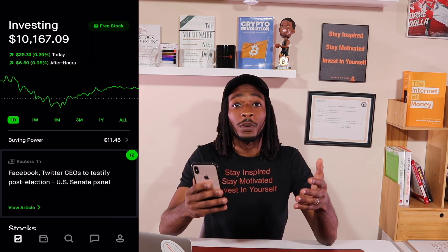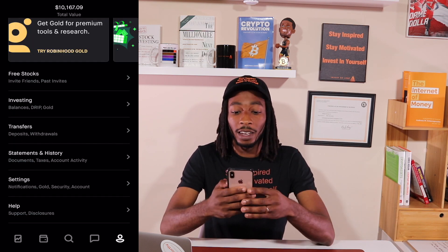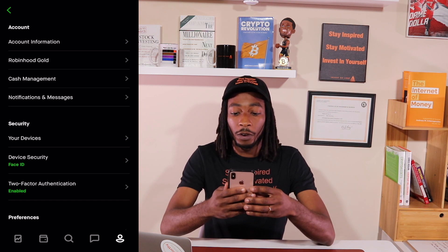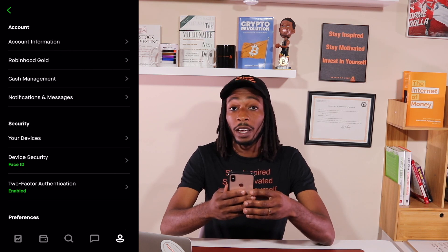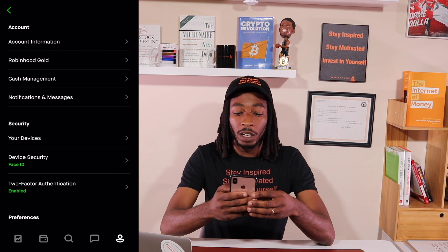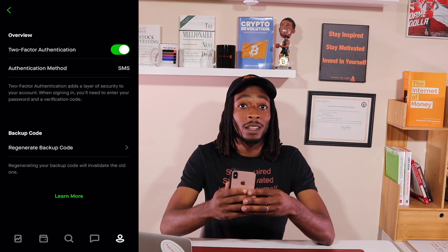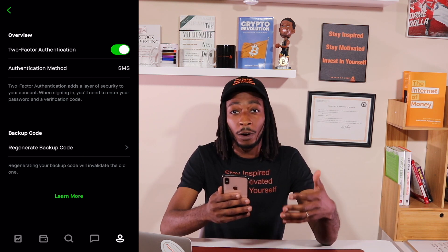Now let's pull up the Robinhood app so I can show you how to set up your two-factor authentication and your backup code. On the Robinhood app, go to the person's icon and hit the settings tab. On the settings tab, scroll down to the security section. You have device security — I have my Face ID enabled — and then you have two-factor authentication, which you can see is enabled and green for me. Once you click on two-factor authentication, it will prompt you how you want to set it up: by email or text message.